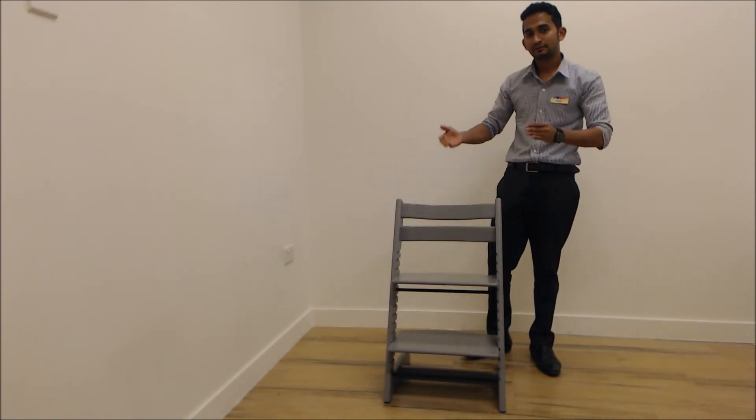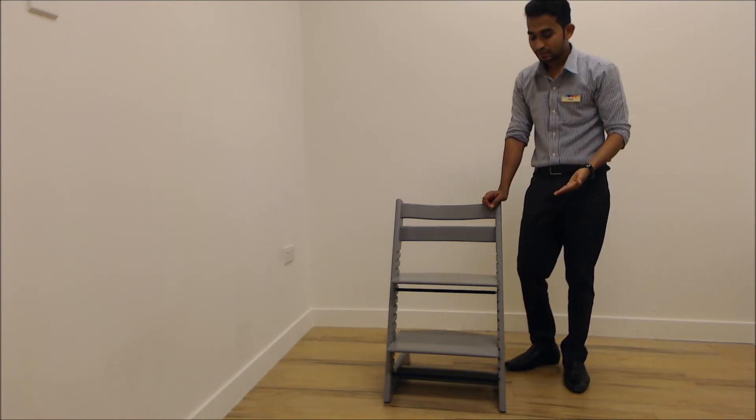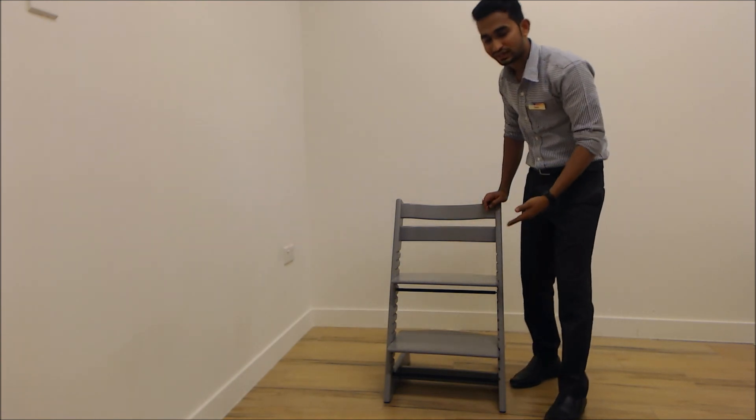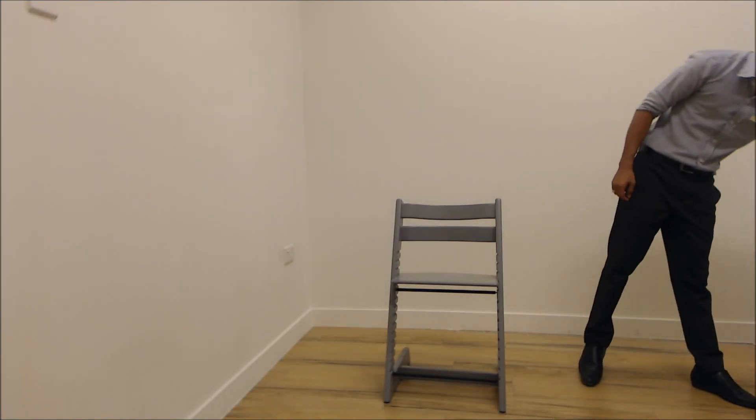For older children like 5 or 6 years, or even adults, the footrest is not required. You can totally remove the footrest and keep it aside. Just make sure all screws are tightened. This chair can be seated in by adults as well.